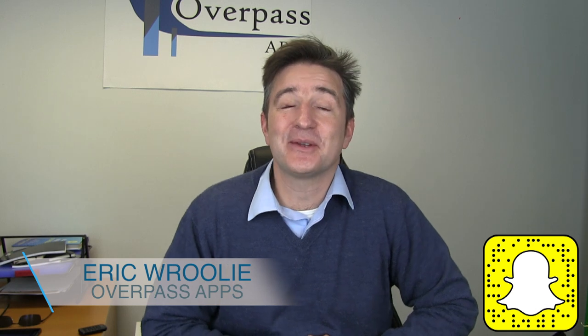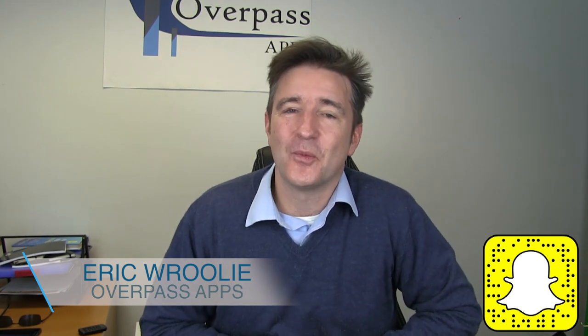Hey, this is the Daily Overpass. My name's Eric and I make apps. Today I want to talk about something you should look out for when hiring a software development firm.